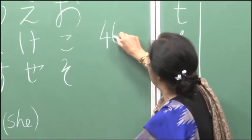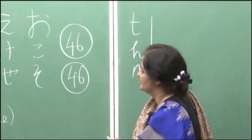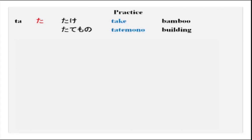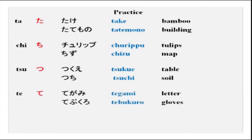As I have told you earlier, hiragana has 46 symbols for 46 different sounds. We have already done 15. Now we will do 15 more. The ta series: ta — as in takemono; chi — as in chizu; tsu — as in tsukue; te — as in tegami, tebukuro; to — as in tora, tomato.